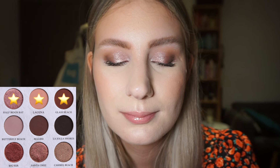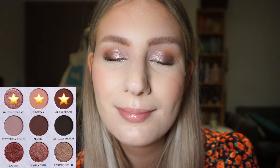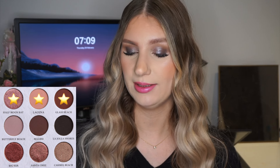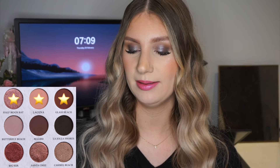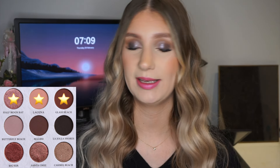For look two I did a super easy look. I used the shade Glass Beach on my outer corner — that deeper warmer brown — then the shade Laguna in my blending area, which is this beautiful sandy slightly pink-leaning crease shade. And then all over my lid I took the lightest shimmer in the palette, Half Moon Bay, and placed that all over the lid. It was a really easy everyday look, and I really liked the tones.